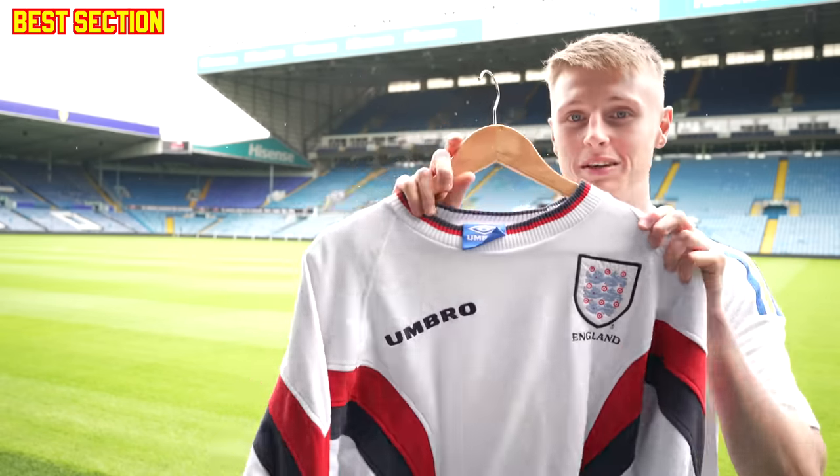This is another shirt I didn't really get a chance to show on the channel — a match-worn San Marino shirt from Lunadei, from the time I was the mascot for the Slovenia game. UEFA got annoyed at us for going into the tunnel as the mascot and asking for shirts, but we got one.